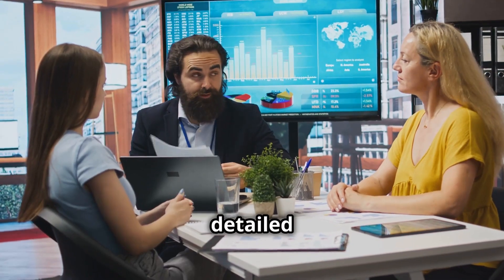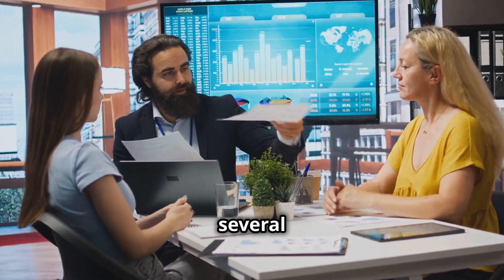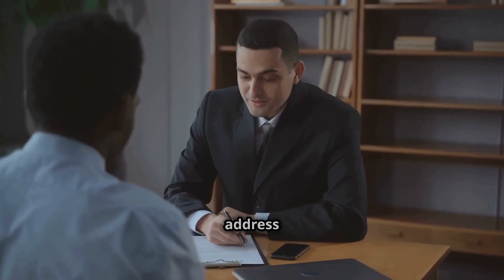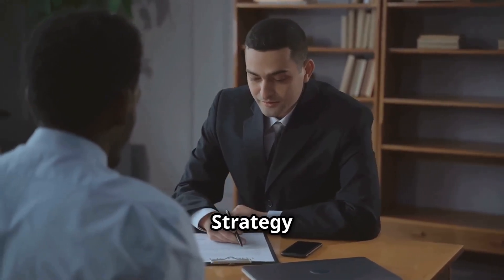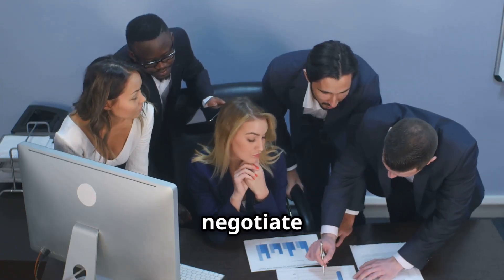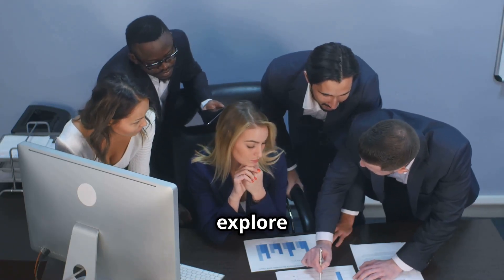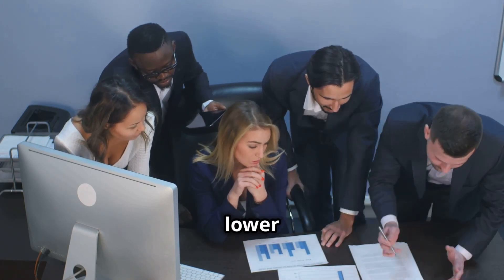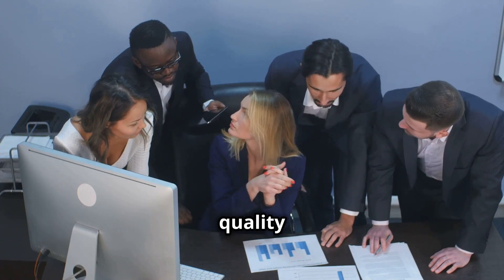I initiated a detailed analysis and identified several areas where adjustments could be made. Strategy 1: Vendor negotiations. I collaborated with the procurement team to negotiate bulk discounts and explore alternative suppliers who could provide equivalent materials at a lower cost while maintaining quality standards.